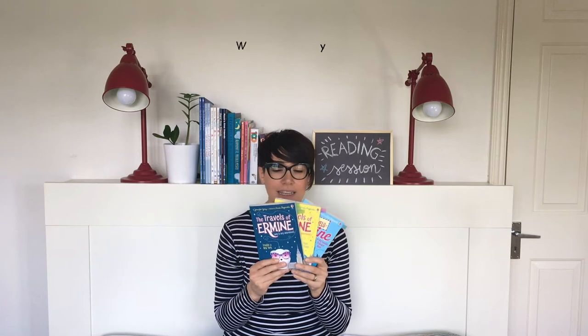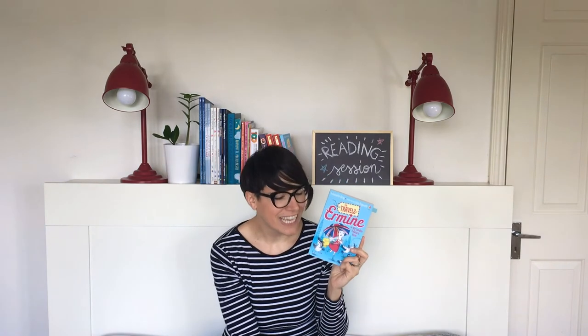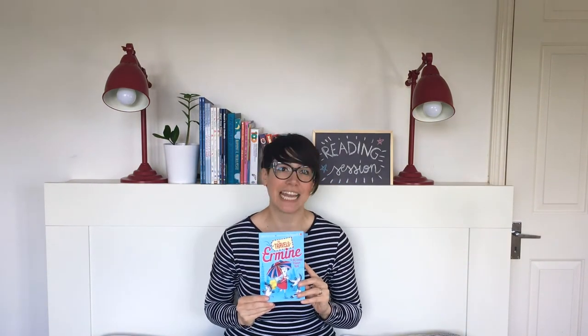Hello and welcome to this reading session with me. I am Elisa Paganelli, children's book illustrator, and today I'm going to read a chapter from the third book of a series I illustrated. The series is The Travels of Ermine, written by Jennifer Grey and published by Osborne Publishing. The book is The Travels of Ermine: The Big London Treasure Hunt, where our very determined stoat Miss Ermine is going to investigate a case. Let's start reading!